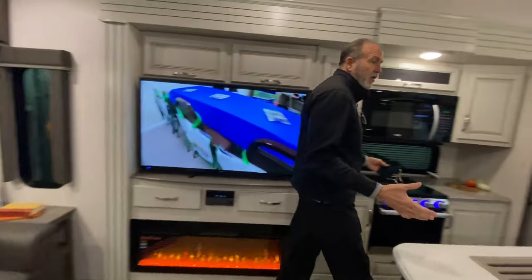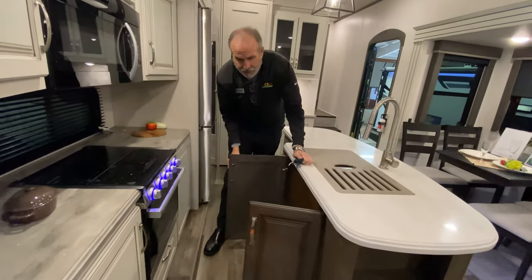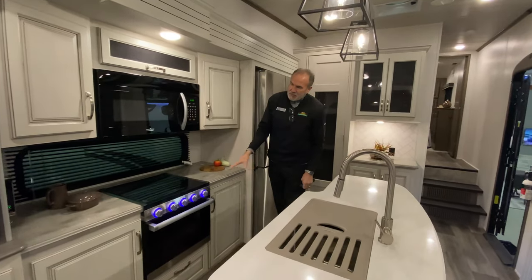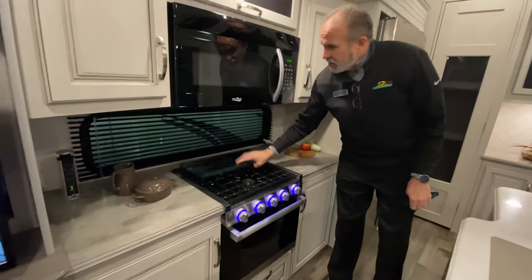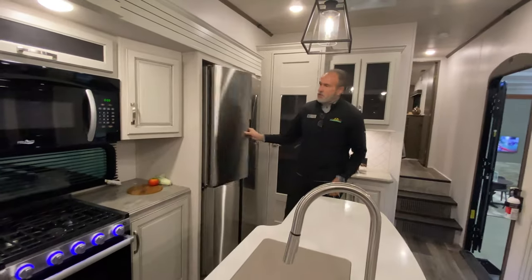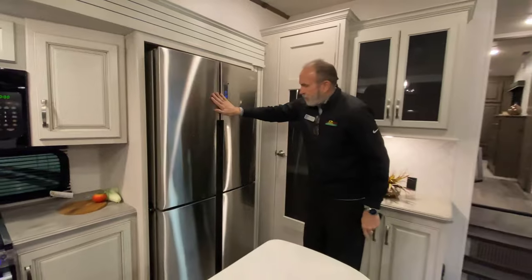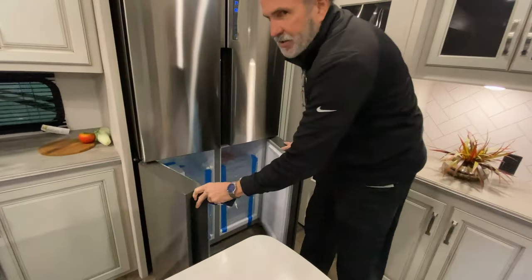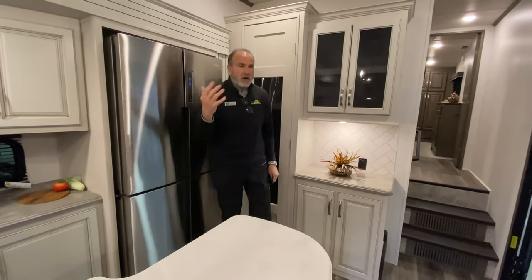Big kitchen island, which is usable — sprayer faucet, all storage underneath the island. Big oven, and cabinets on both sides beside the oven and range. You also have actual working space in the kitchen. This folds over and becomes a backsplash. And then you have the big residential refrigerator with the big freezer underneath. This will work off 110 or electric, so as you're going down the road, no longer have to worry about gas.